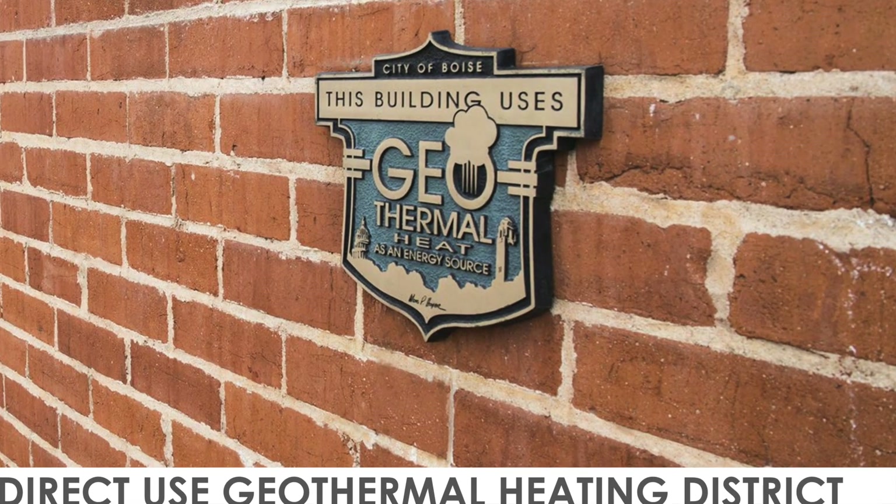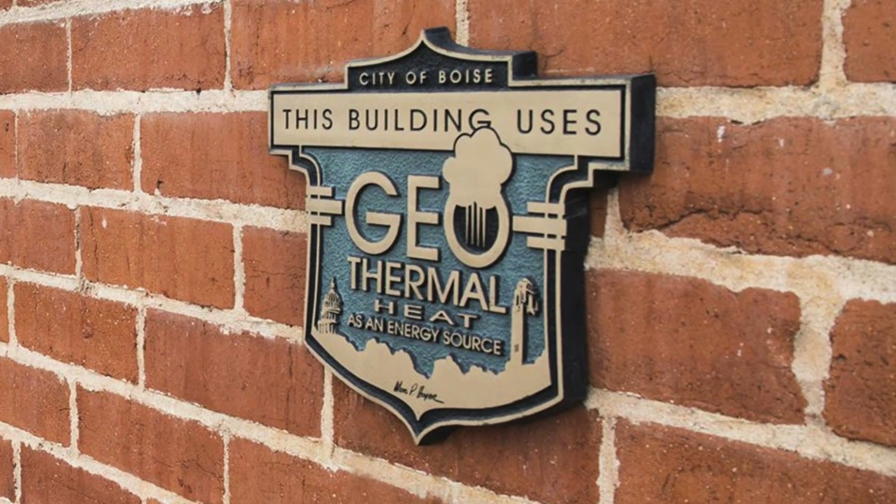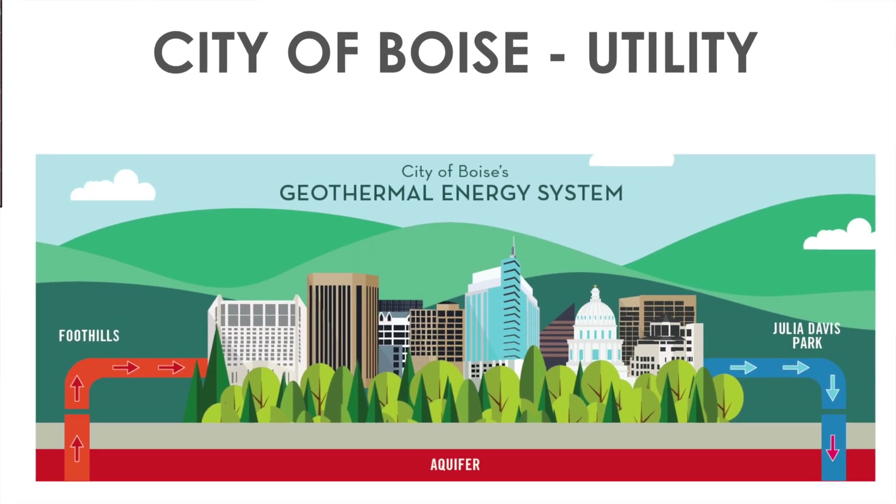The second bucket is direct use applications of geothermal, so that's where you might be using geothermal resources for industrial purposes, greenhouses, to brew beer, to heat homes, but more on a network scale. Thermal energy networks fall into this bucket.